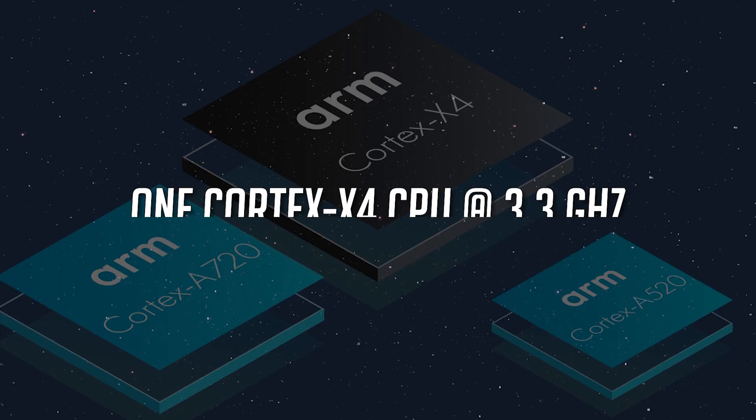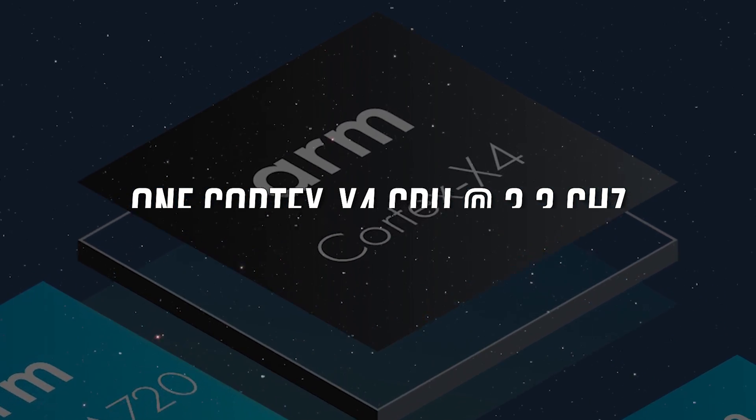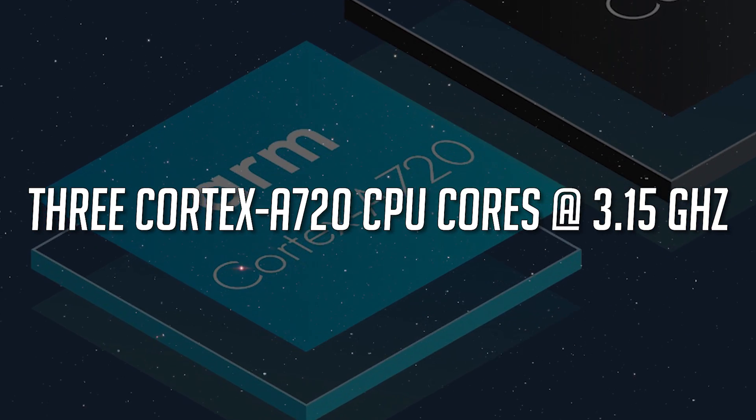Snapdragon 8 Gen 3 boasts one Cortex-X4 CPU core clocked at 3.3GHz, along with three Cortex-A720 CPU cores clocked at 3.15GHz.